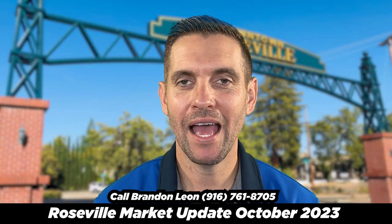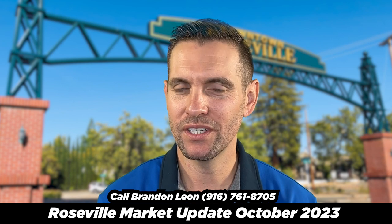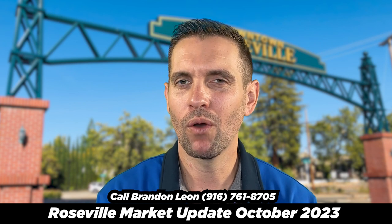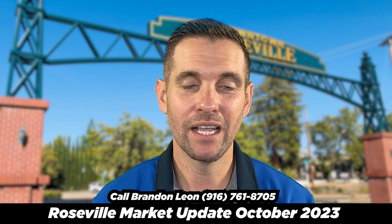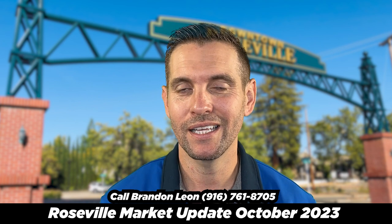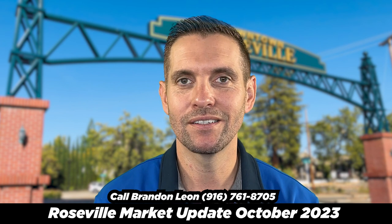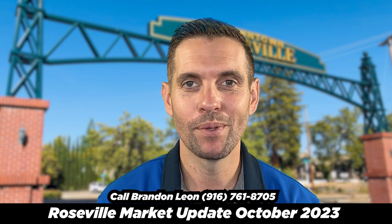Some things to watch: the actual houses actively listed at 248 — as we see that rise, keep in mind Roseville has the most homes for sale of any city in Placer County. We also want to watch days on market, because that's an indication of how fast homes are moving or selling. And we want to keep an eye on inventory to see how fast homes are actually selling and what's available for buyers.